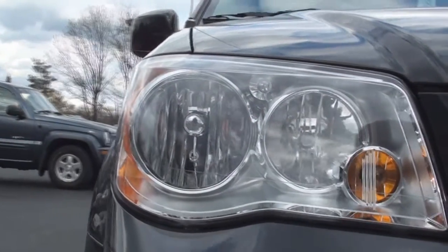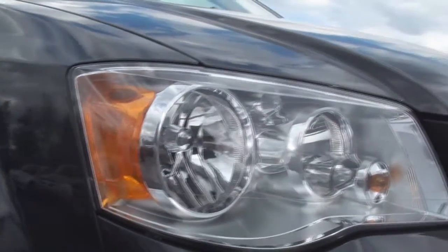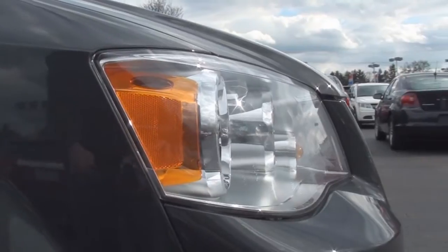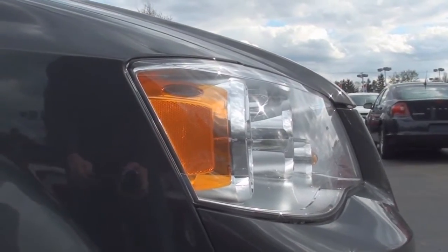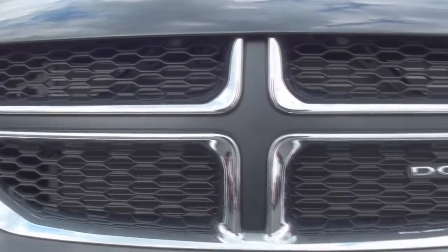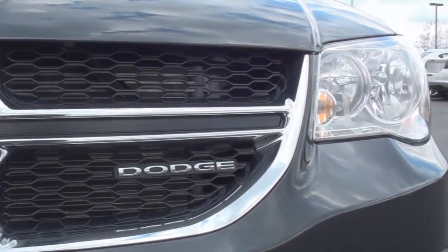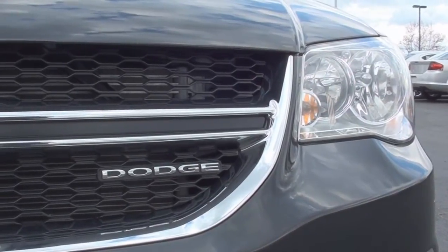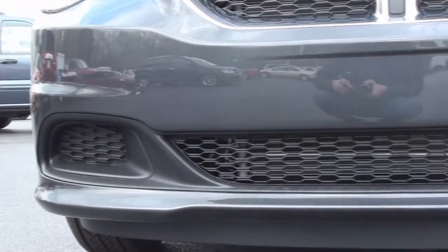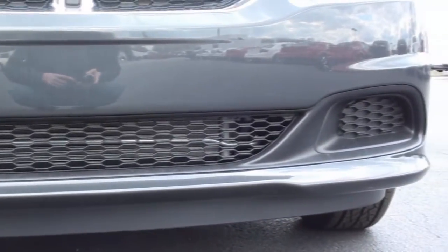For 2011, the Grand Caravan receives a minor facelift as well as some minor trim changes. These halogen quad headlamps feature a new shape compared to last year's. The four-vented grille has been on the Caravan since its debut, and it now features a black satin finish with chrome trimming around it. The front bumper features a mesh grille design over the center air dam and where the optional fog lamps would be placed.